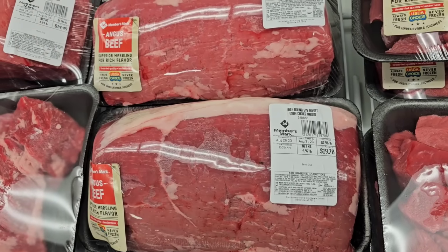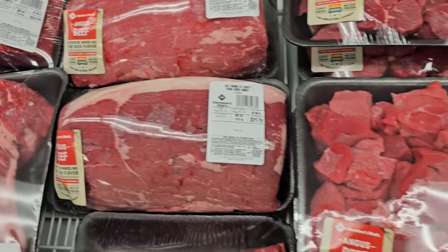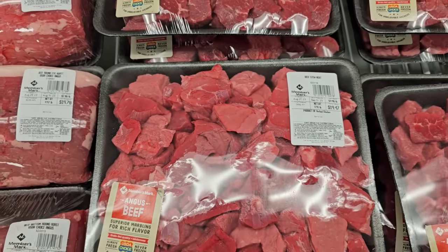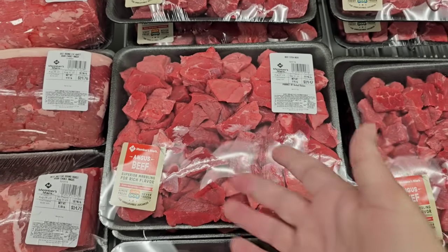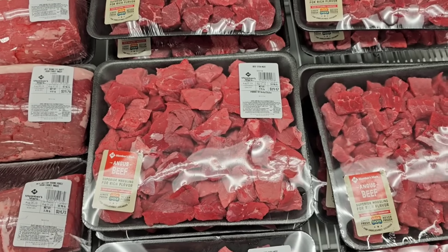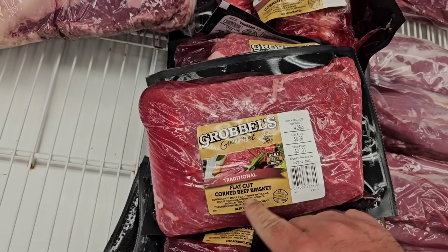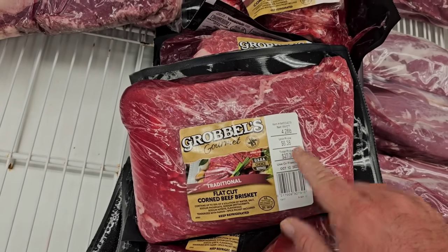They have the Beef Round Eye Roast USDA Choice Angus at $3.98 a pound, and they have the Stew Meat here still at $4.98 a pound. You do have to buy a little in bulk, but that's the best deal we've seen in a while at regular price. They have the Grobble's Flat Cut Corned Beef here at $4.28 a pound.